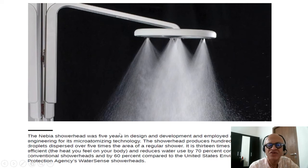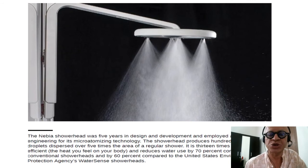The Nabiya shower head was five years in design and development and employed aerospace engineering for its micro-atomizing technology. The shower head produces hundreds or more droplets dispersed over five times the area of a regular shower — you can see it produces a nice jet. It is 13 times more thermally efficient in the heat you feel on your body, and reduces water use by 70% compared to conventional shower heads and by 60% compared to the US EPA's WaterSense shower heads.